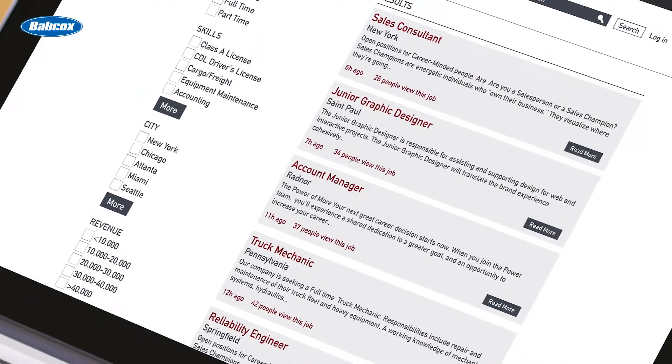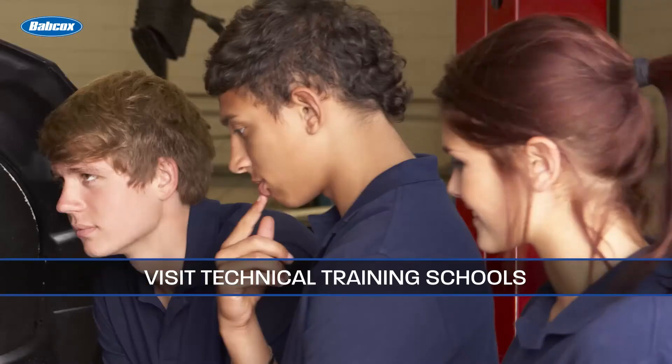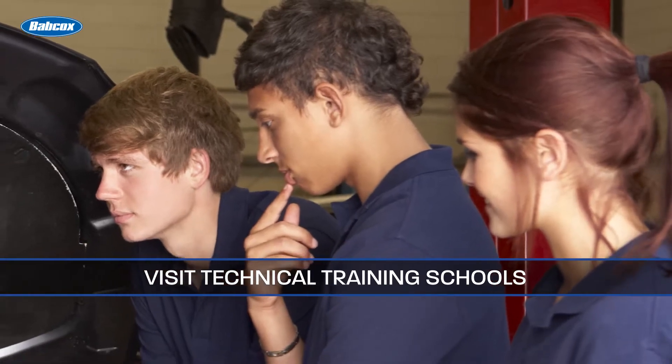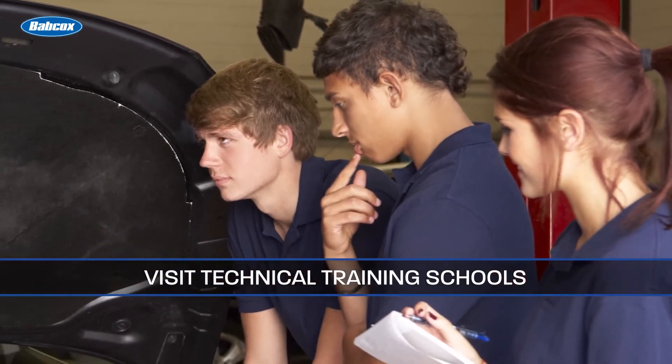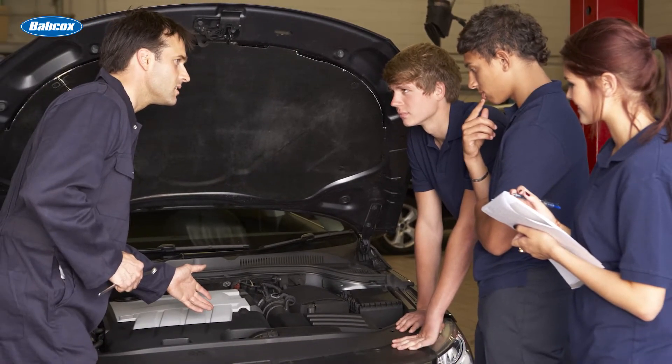Post the position online where younger techs will see it, but also visit tech training schools in your area. Seek out high school programs with ASE accredited automotive programs, as well as technical training schools and colleges.